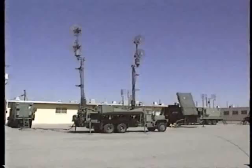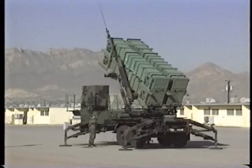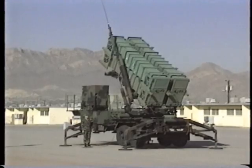An antenna mast group, which is used to provide tactical as well as voice data to not only our sister batteries, but also our higher headquarters. We have the launcher station, downrange, which is the muscle behind the Patriot missile, and obviously one of the most photographed pieces of equipment in the Patriot battery.